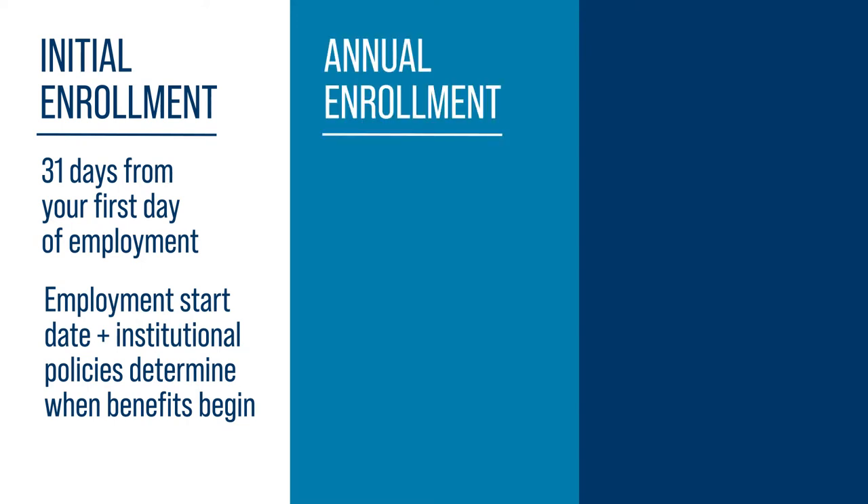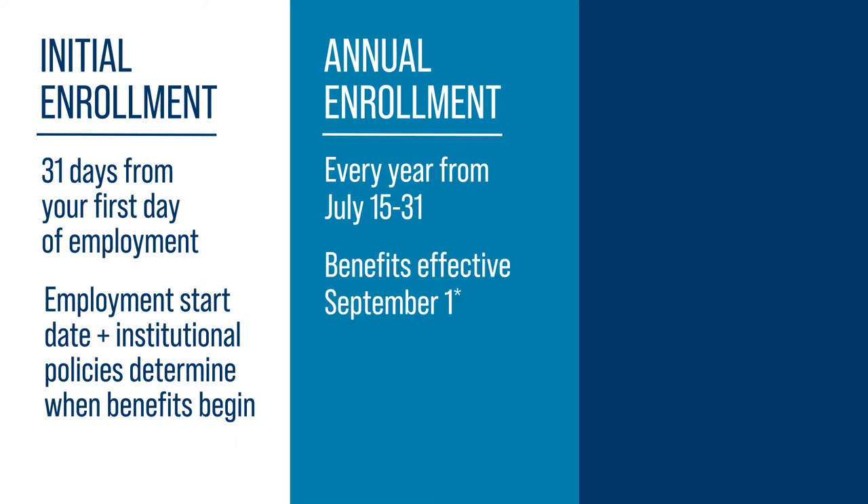You also have an opportunity each year during annual enrollment to make benefit elections and updates. This open enrollment period is held from July 15th through July 31st, with benefits effective on September 1st.